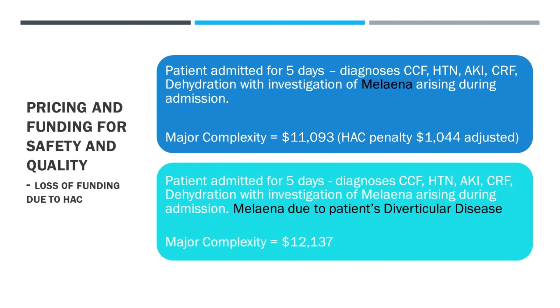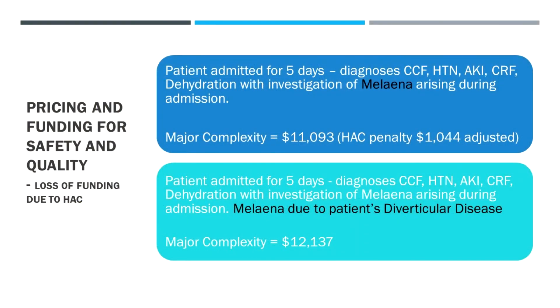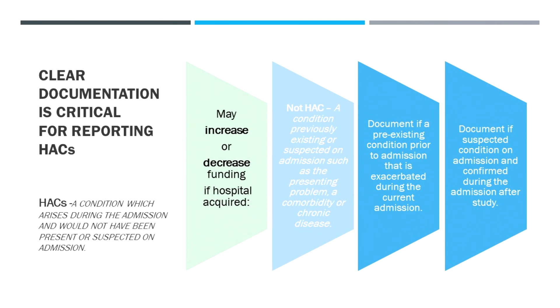In another example, a patient admitted for five days investigated melena during the admission — if we relate that to an existing condition such as diverticular disease, we're saying this person is at constant risk of this complication due to their condition. Melena related to diverticular disease therefore won't be classified as a hospital-acquired complication, whether it presents outside or within a hospital admission. We're recognizing this person's chronic risk. The complexity doesn't change but we don't get penalized and we have better performance statistics.